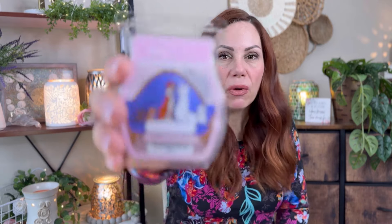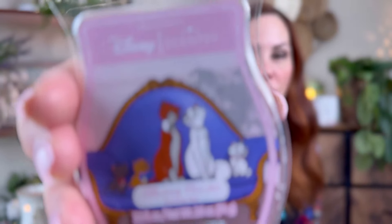The Disney Aristocats bar is available. It has cherry blossom — I can't remember if it's jasmine or lily. It is a very pretty scent, but it was such a light performer for me. Even with three cubes, it really wasn't that strong. I'll try it in another space; I did it in my bedroom.